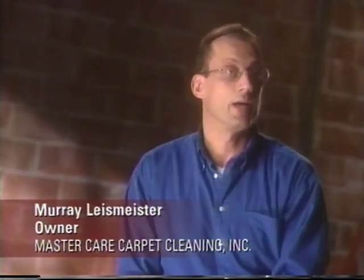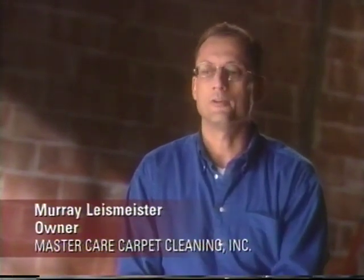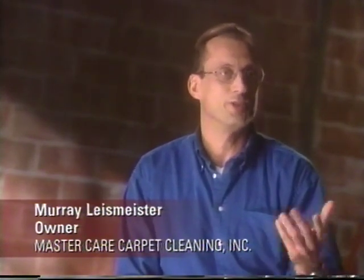Being in the industry for ten years and actually running my business for the last eight years or so, the thing that I really liked about the Steam Wizard was its capability of actually generating steam. Even the fiber producers and people that manufacture the carpet have said that steam extraction is the way to clean carpet rather than any other method. The Steam Wizard is something small enough that I can handle — I don't like to push big machines around and I don't like moving furniture when I don't have to.